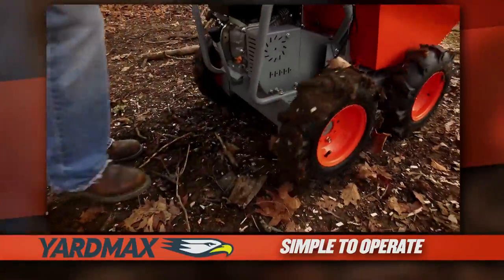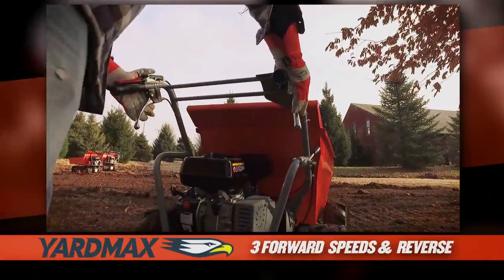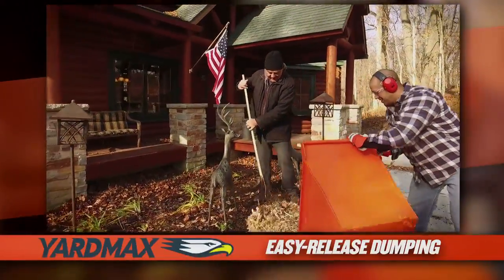Easy to use, the Yardmax power wheelbarrow maneuvers efficiently with three forward speed options and one reverse. Turns on a dime with the pull of a handle. Easily dump the hopper with a flick of the release.